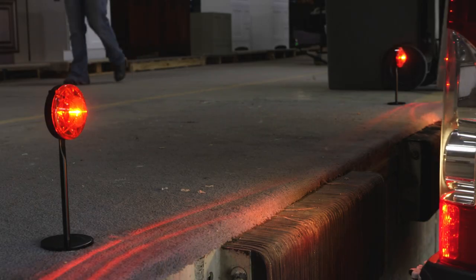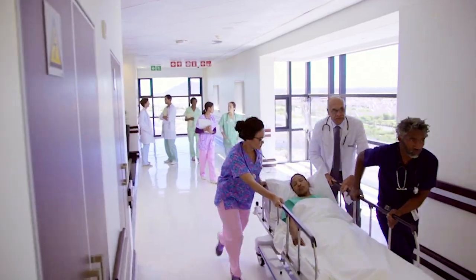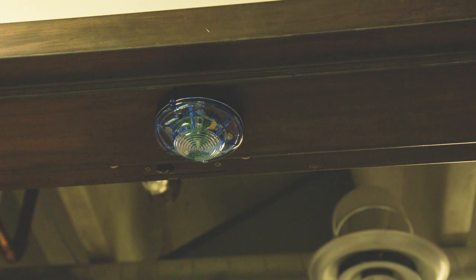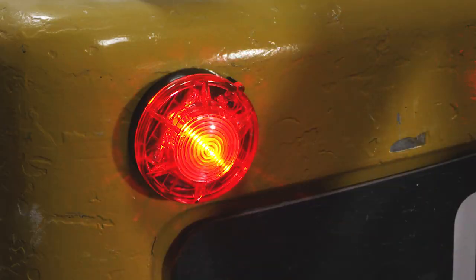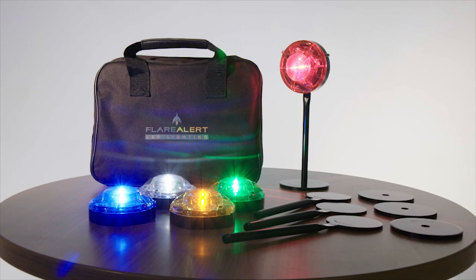The beacons also serve as alert signals for trucks backing into loading docks. The healthcare sector can benefit from the beacons by alerting patients in nursing homes and hospitals. The FlareAlert LED Beacon — the strongest, most reliable light system in the world — available in a set of 5 colors or individually, available now.